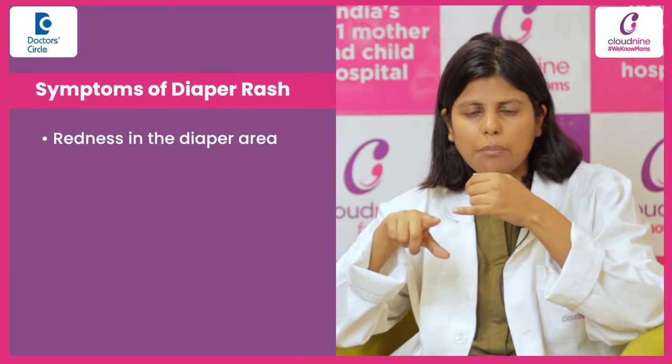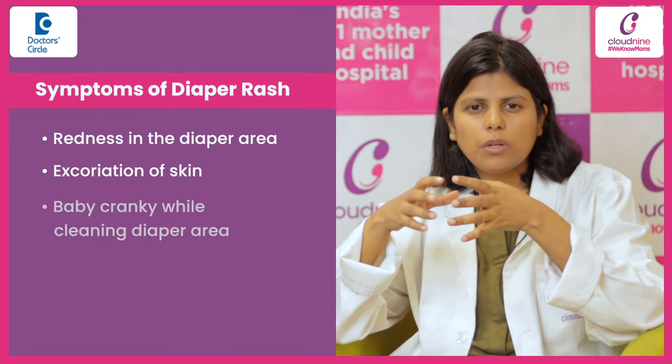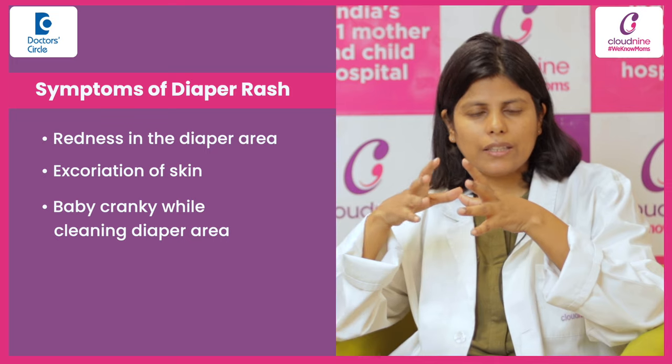That is redness in the diaper area. Sometimes there is excoriation of skin also, and your baby will be really cranky when you clean the diaper area.